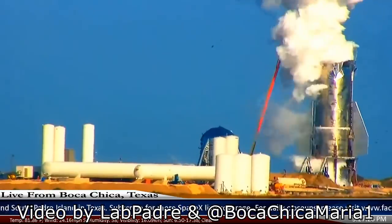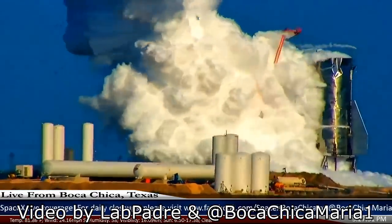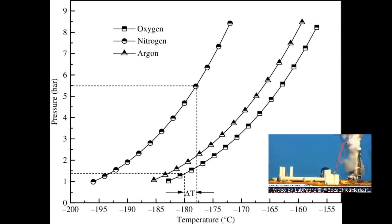You can actually look up the vapor pressure of liquid oxygen at various temperatures. You start off with liquid oxygen under one atmosphere, boiling at about minus 170. You'd have to heat all of the liquid oxygen in that tank up by something like 20 degrees, which would take an awful long time to conduct enough energy to heat up tons of liquid oxygen by that sort of temperature. You would have had lots of warning.